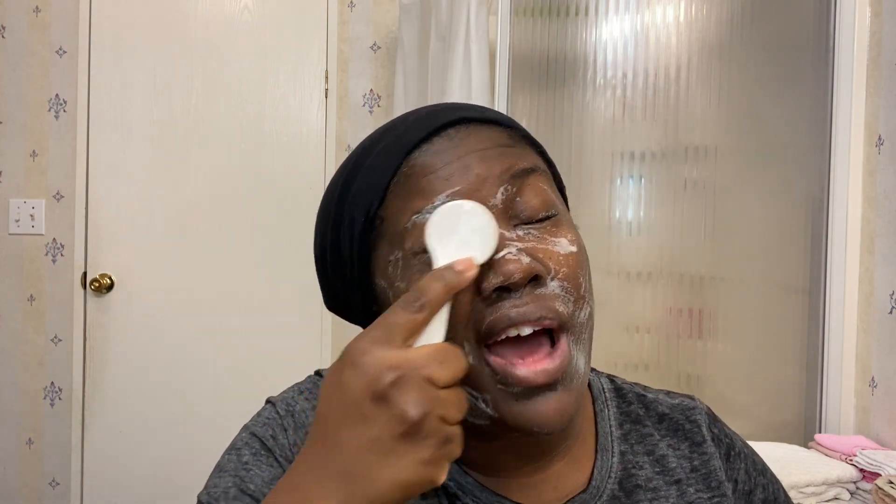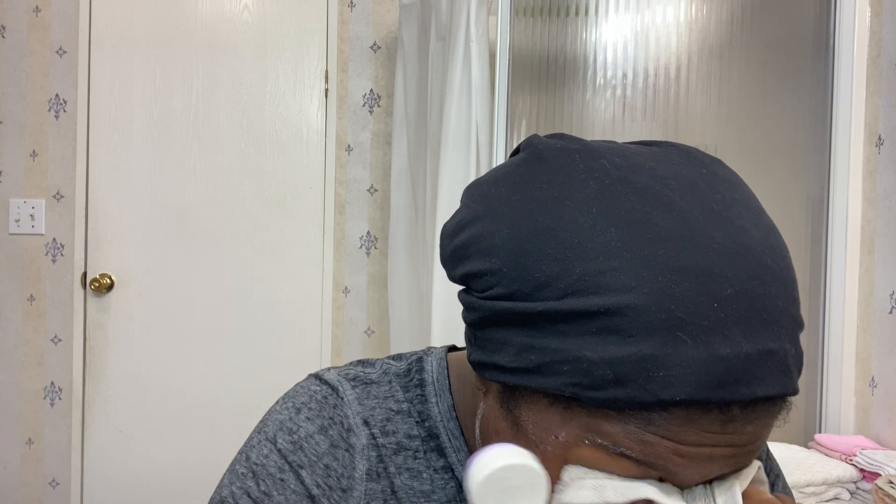It wasn't until doing these videos that I realized — do I focus on this area right here when I'm cleansing? When you think about the standard washcloth cleansing, like just smear over and focus on the eye boogers — we tend to be very, very rough in that area. I did not realize that until I got my little gadgets and things like this, and then I'm like, oh, let me be nicer.